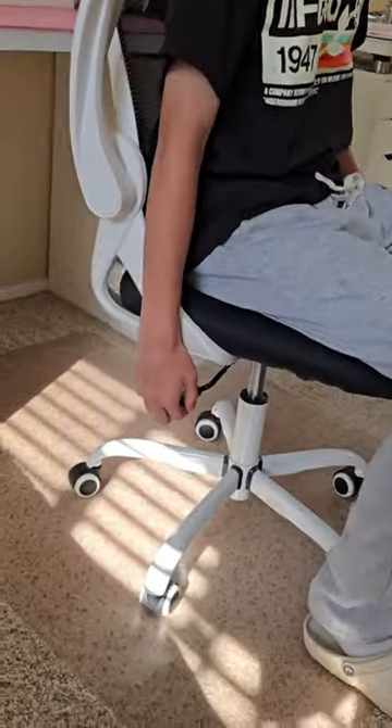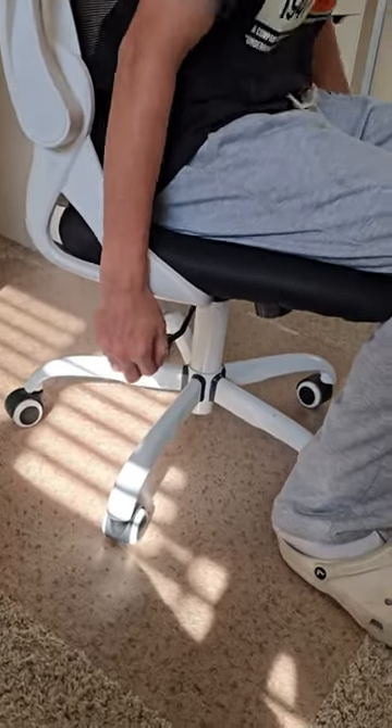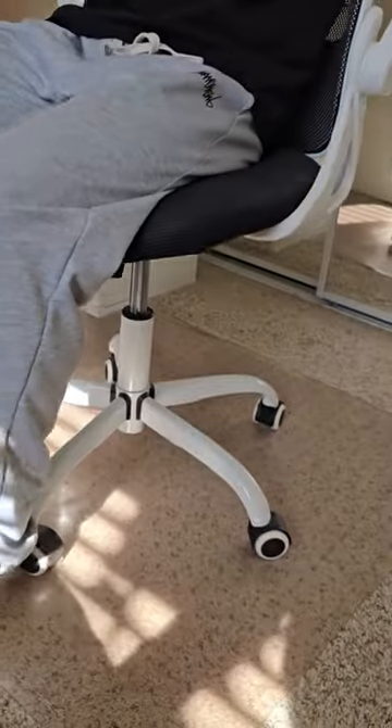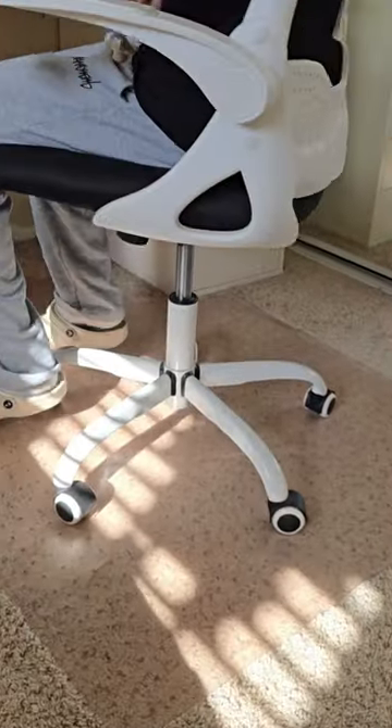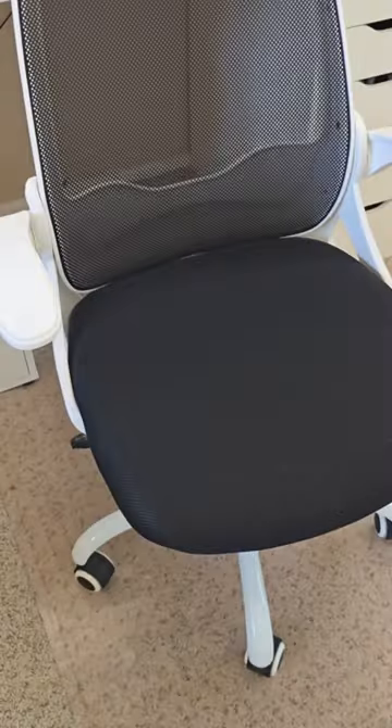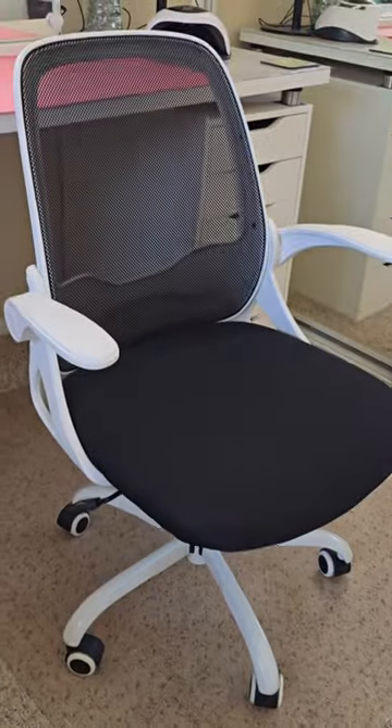I even asked my son to model it for this video to show you how easy it is to set the height. What I really like about this chair is the comfort and the breathable mesh. Some of the features include the flip-up armrests and adjustable height, making it very versatile for different activities.